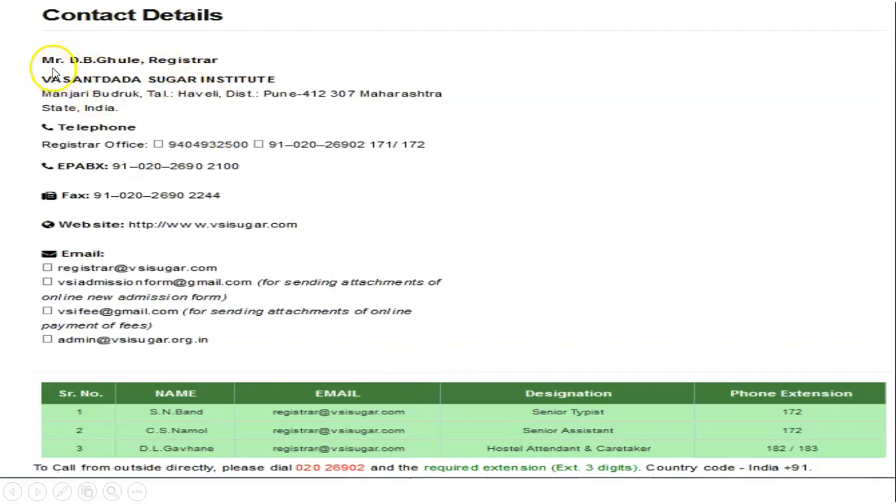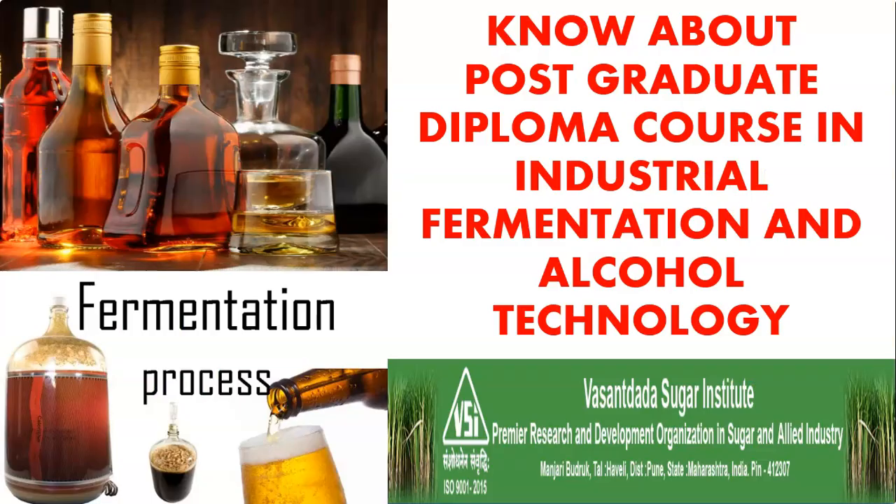These are the contact details. The contact person is Mr. D.B. Ghouleh, Registrar, Vasanth Dada Sugar Institute. The mobile number is 9404932500, and a landline number is also provided. The website and email ID are also given, along with other concerned persons you can contact. Friends, if you have not subscribed to Microbiology by Santosh Naphti, kindly subscribe to this channel. Thank you.